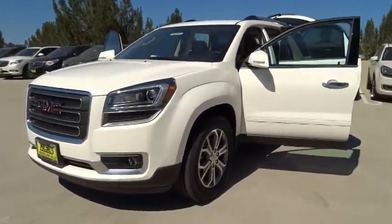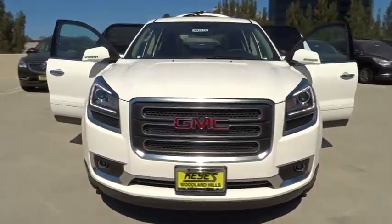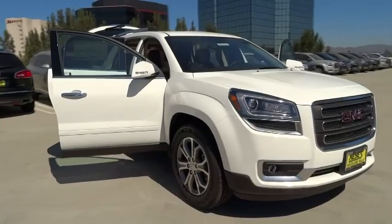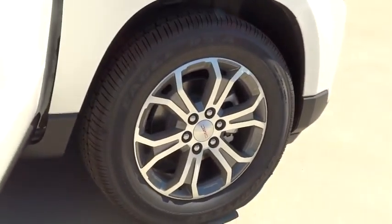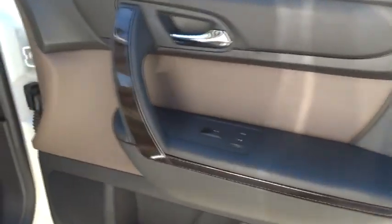The 2014 Acadia. The GMC Acadia has great capability coupled with exceptional safety, offering better highway fuel economy than any other eight-passenger SUV, advanced technology, and thoughtful ergonomics. The Acadia is a premium utility that rejects compromise and is priced below $45,000.